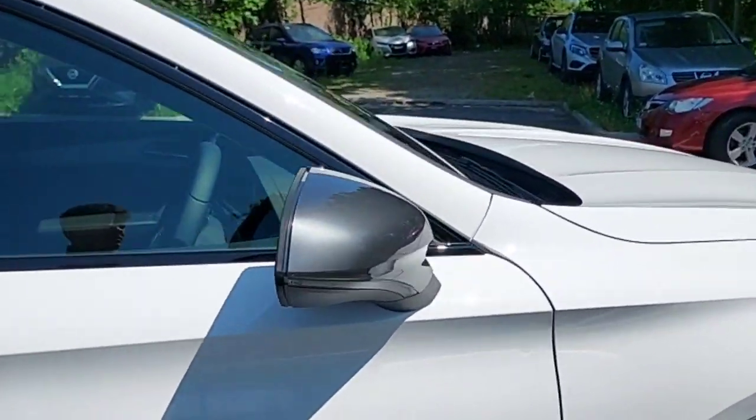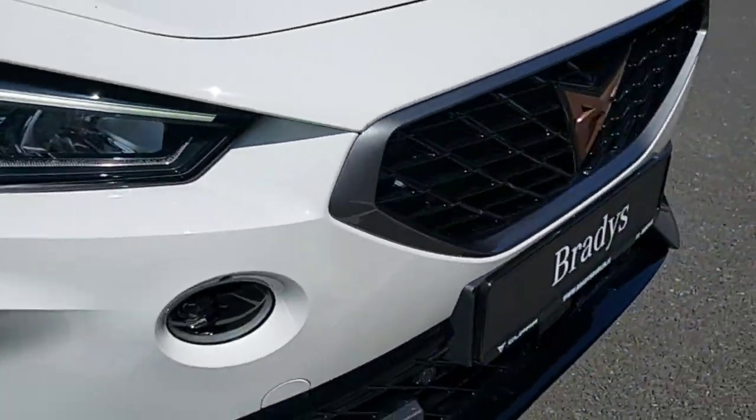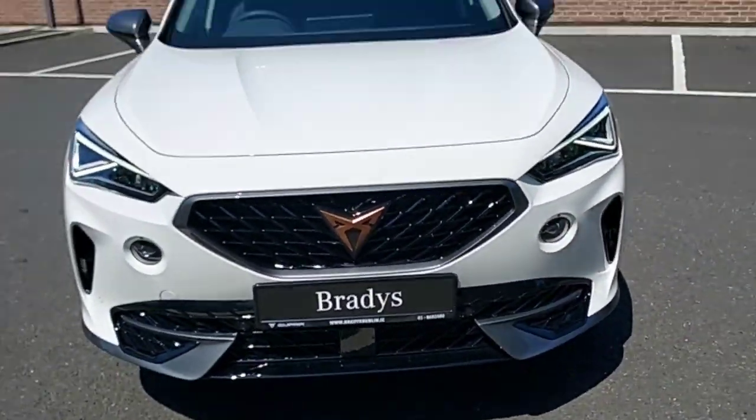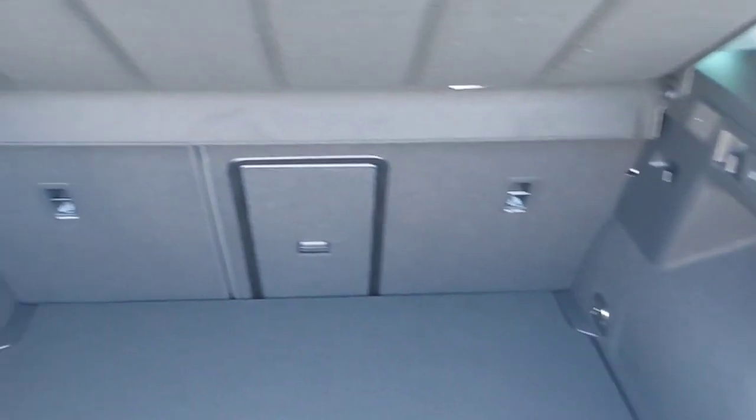It has folding mirrors and front sensors as well. This is the back of the car — loads of space as you can see.